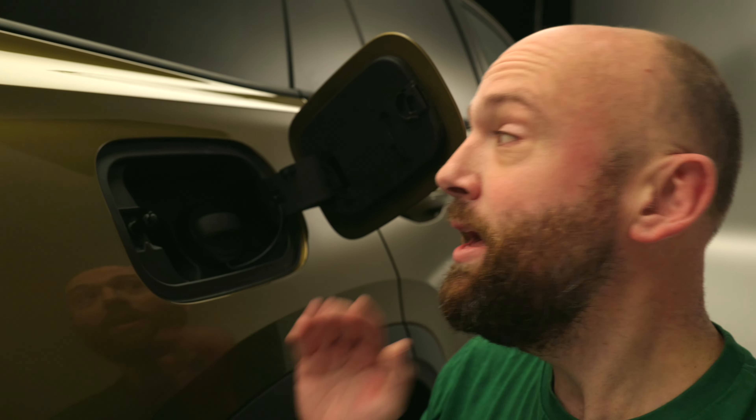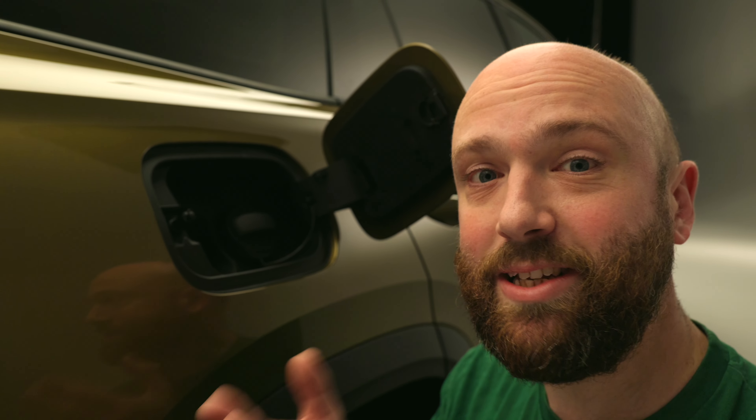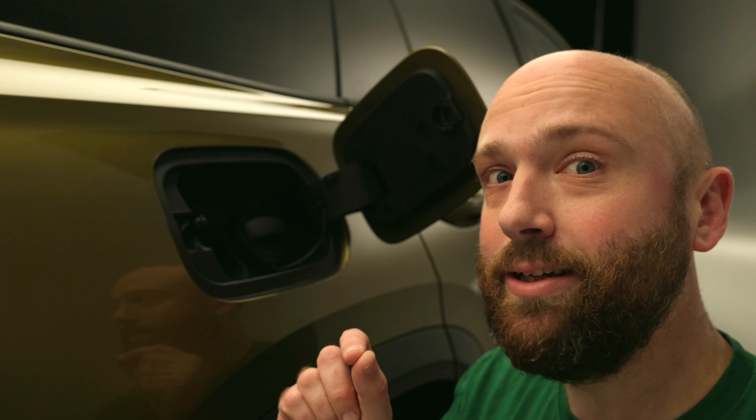This particular Kodiaq is a petrol. There are going to be two petrols — a 1.5 and a 2-litre with 204 horsepower — and two diesels with 150 or 193 horsepower. There are also four-wheel drive versions. And for the first time, there's going to be a plug-in hybrid that can do 60 miles on electric power alone and fast charge on a 50-kilowatt DC charger, which is quite big news.